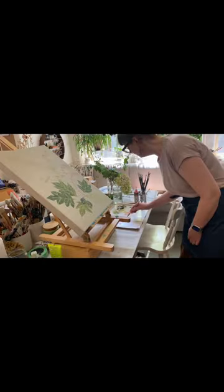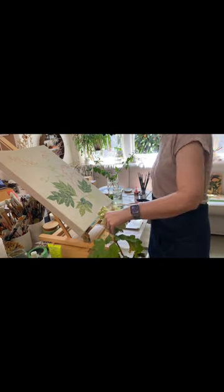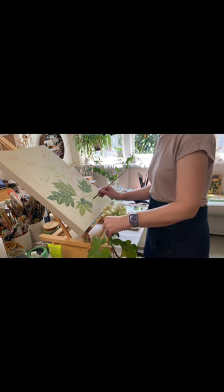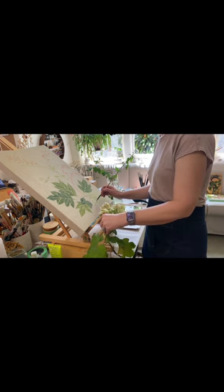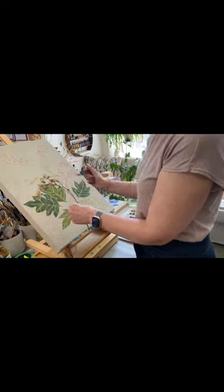I'm working on this stretched linen and I'm inspired by some flowers from my garden. I have a beautiful oak leaf hydrangea — the gorgeous oak-shaped leaves of that hydrangea — and also some other lovely sprigs from my garden.